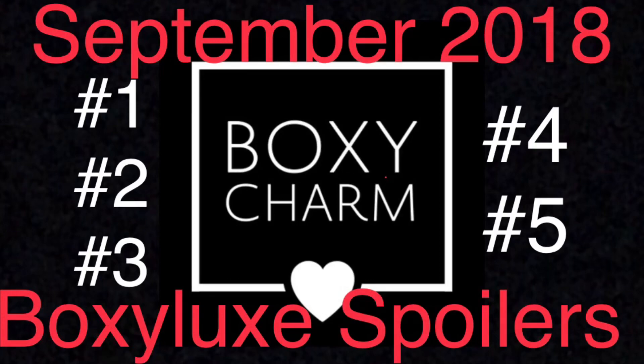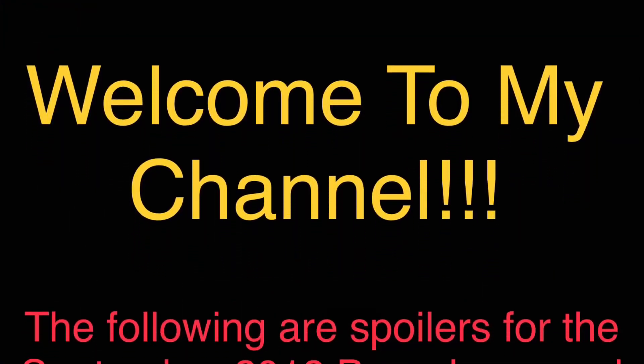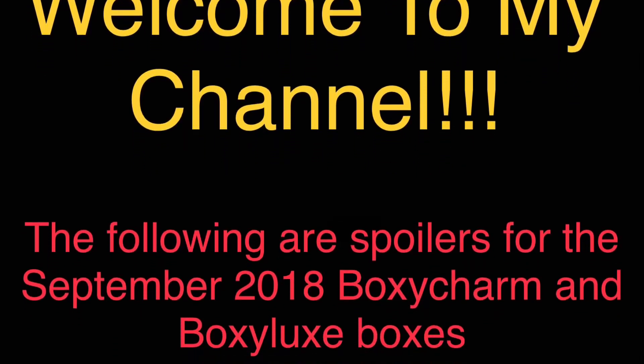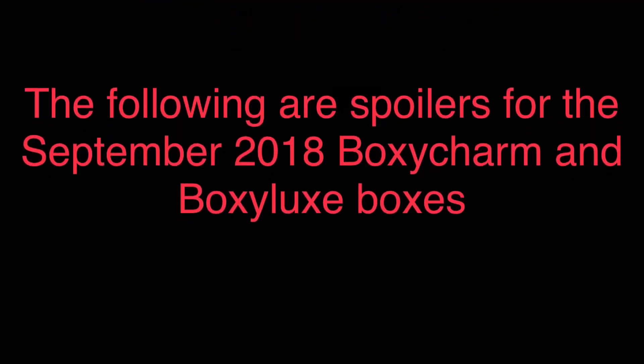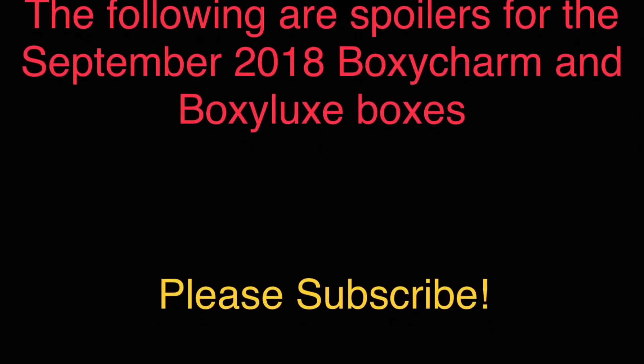Hey guys and welcome back to my channel. Today I am bringing you the first five spoilers for the September 2018 BoxyCharm Boxy Luxe Box. Please make sure you subscribe to my channel to join the family and hit that notification bell so you get a notification every time I post a new video and don't miss out on any sneak peek for any of the boxes we cover on this channel. But without further ado, we're going to hop right into the spoilers.